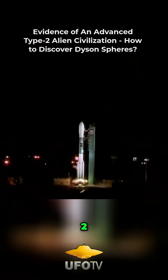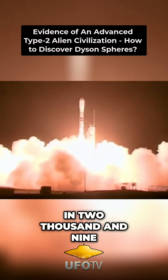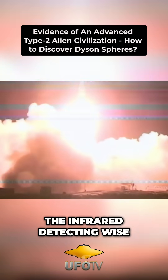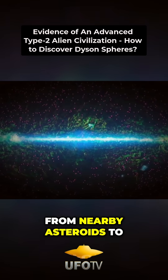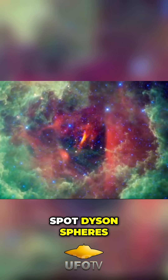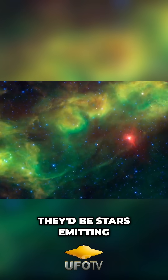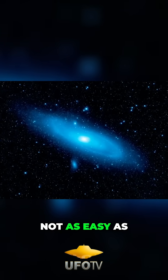Three, two, one. We have ignition. In 2009, the infrared-detecting WISE telescope was launched. It's looked at everything from nearby asteroids to distant galaxies. But it could also spot Dyson Spheres — they'd be stars emitting a lot of heat, although finding them is not as easy as it sounds.